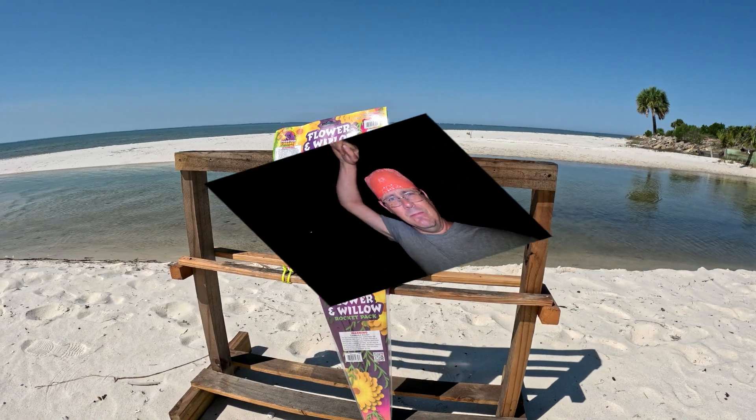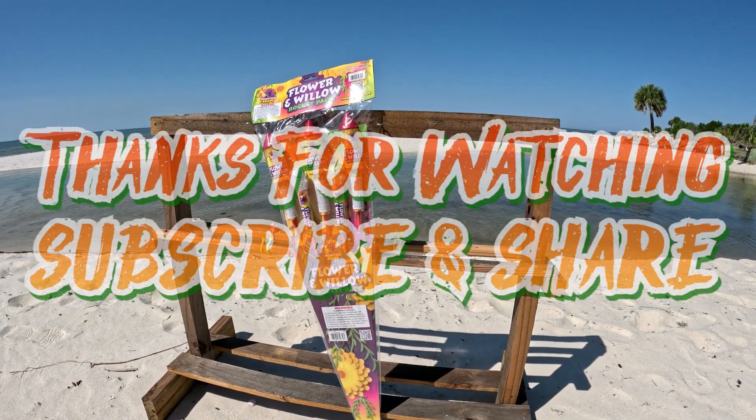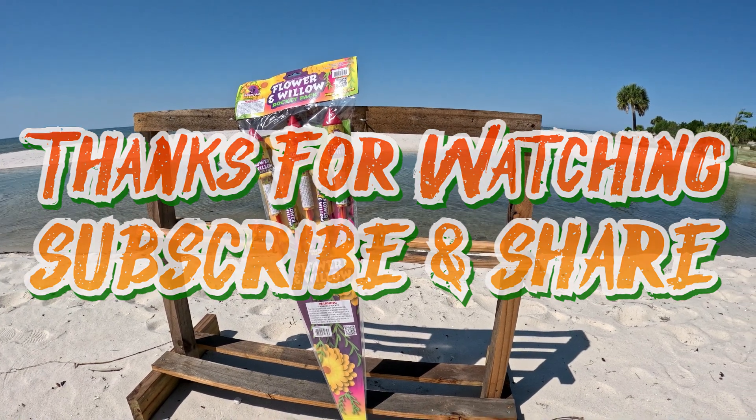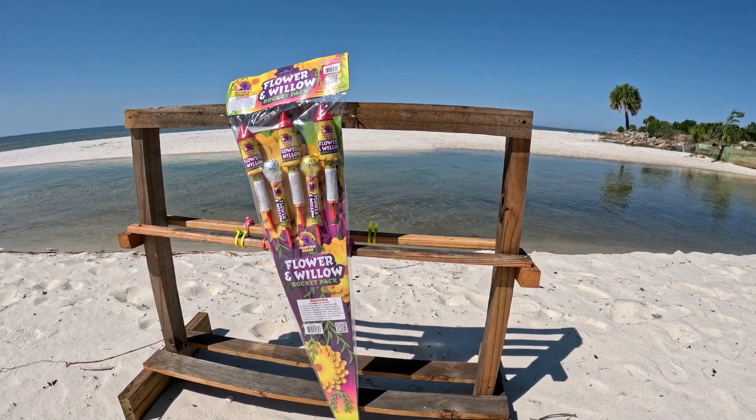I'll post a video at a later date, and we'll go from there. But until then, I'm the beach banger — keep banging! We'll see you next time.